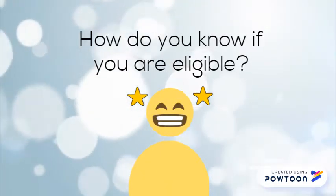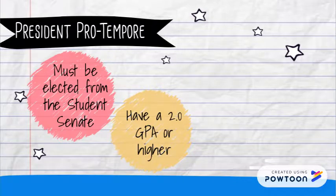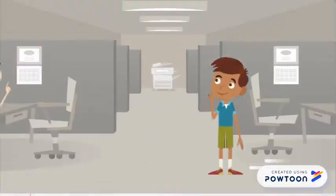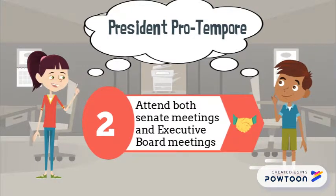How do you know if you are eligible? The President Pro Tempore must be elected from the student senate, must also have a 2.0 GPA or higher, must have completed at least 12 credits, and must also carry 12 credits while in office.